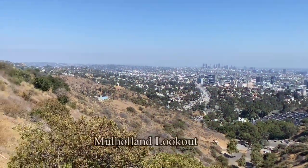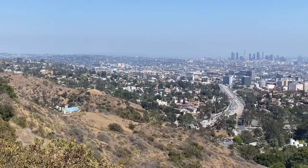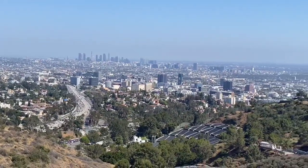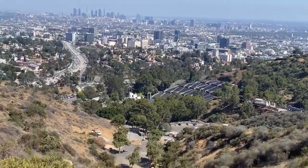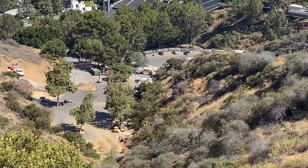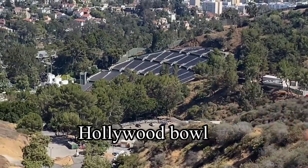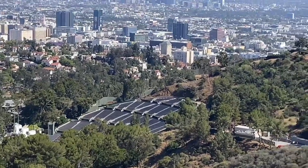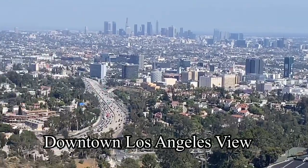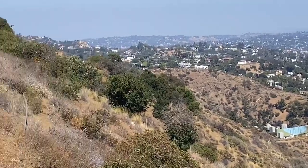Alright guys, we're here today at Mulholland lookout — finally the gate is open after two years of lockdown, we're back to normal. Look at this down there guys. There is something over there, I don't know what they're building, but you can see the concert area right over there. Look at this view, really nice. We're gonna walk at the top of the hills over there.